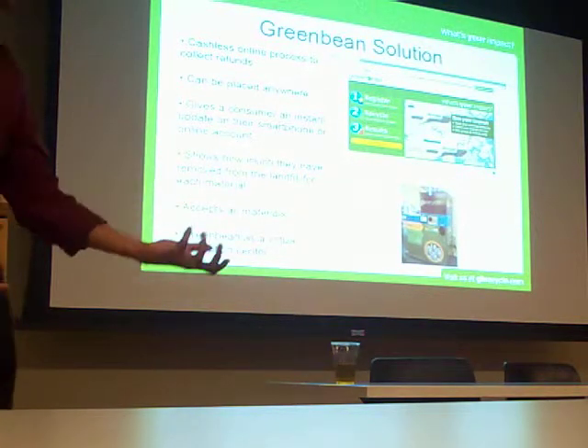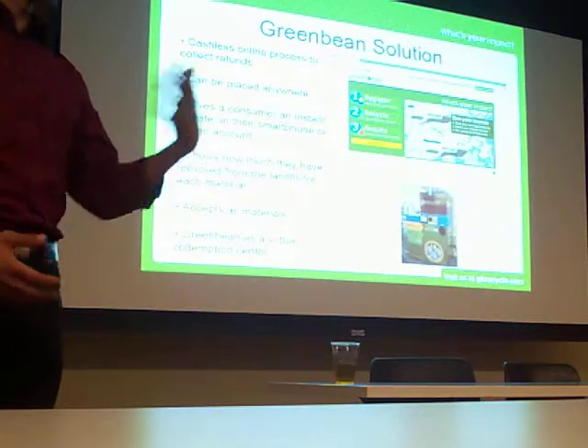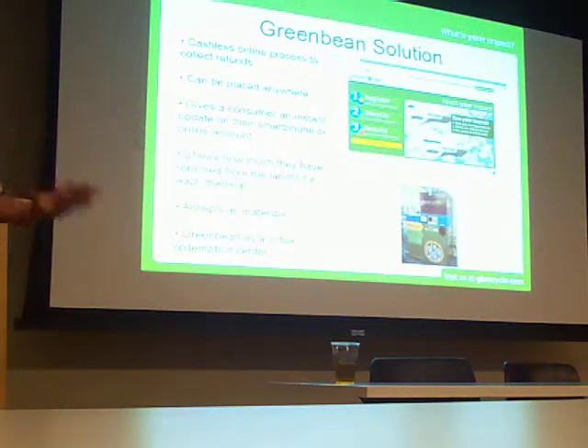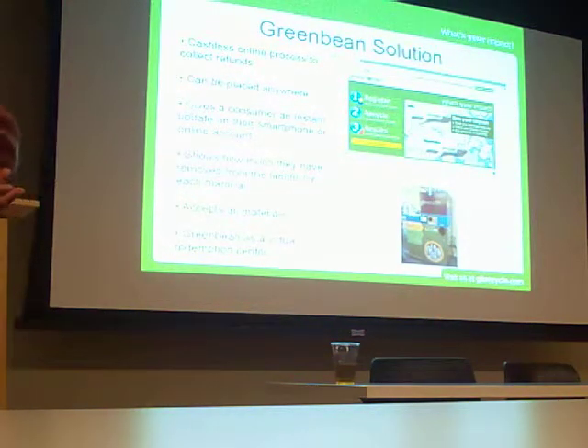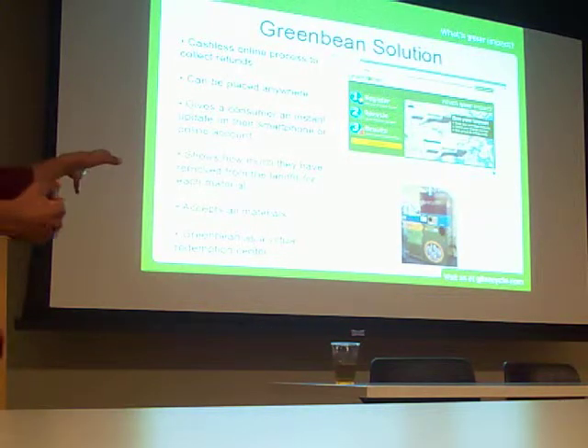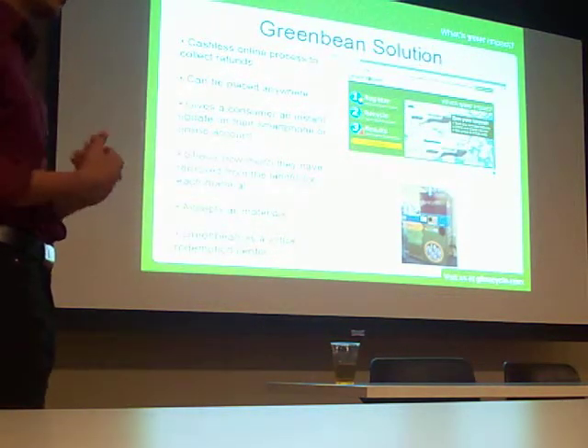The water bottles, sport drinks, and iced tea drinks that don't have a five-cent value here — but do have it in Maine, New York, and Connecticut — we take those in too. You won't get your five cents, but you will get your energy savings. That's one of the unique things about our machine: we want to increase recycling rates by taking in all containers.